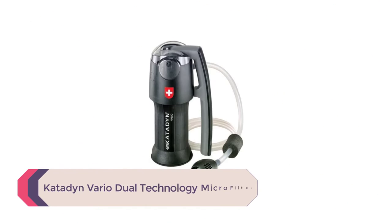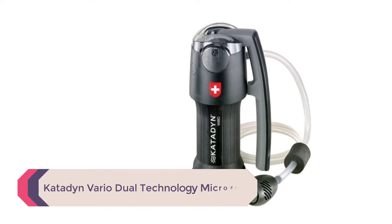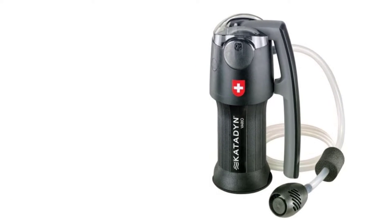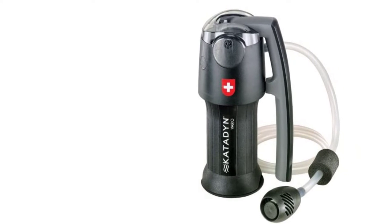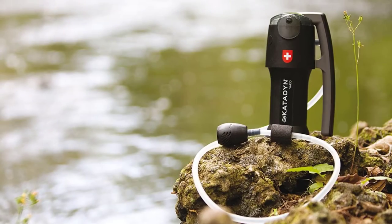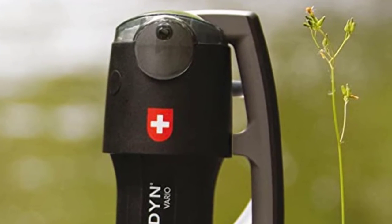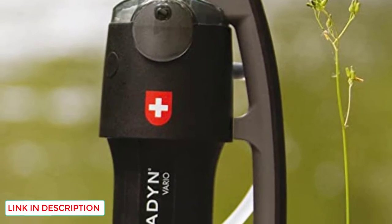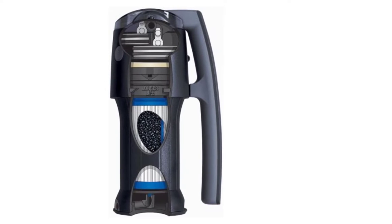Number 3: the Katadyn Vario Dual Technology Microfilter. This water filter pump for camping works a little differently than the other products on this list. With this product, you pump water through a three-step filter. The water is pumped through the filter and into a storage bottle, as opposed to products which pass unfiltered water stored in a bag through the filter as needed. The 0.2 micron high surface area pleated glass fiber microfilter effectively removes waterborne bacteria and other harmful contaminants.